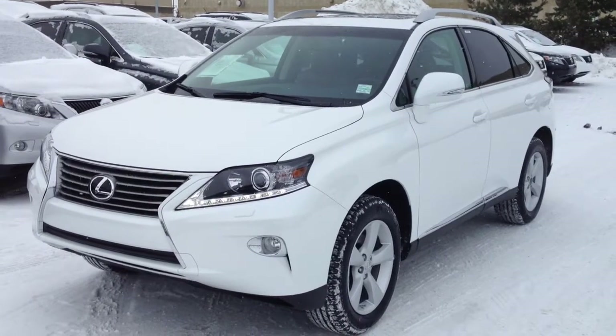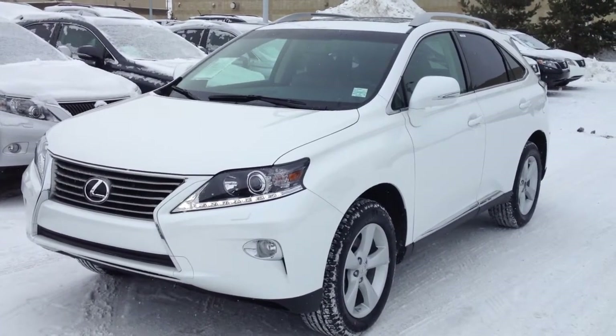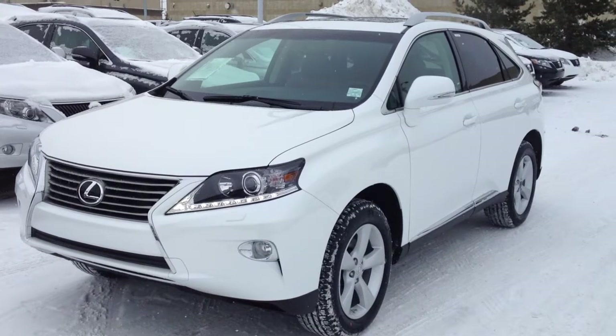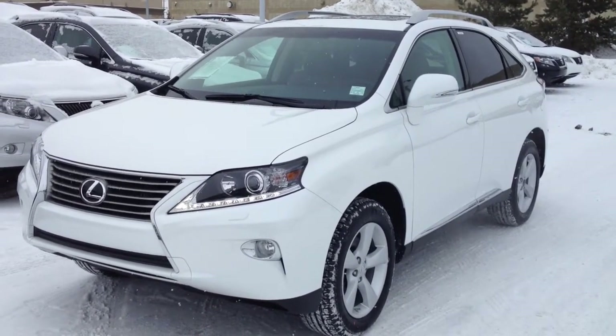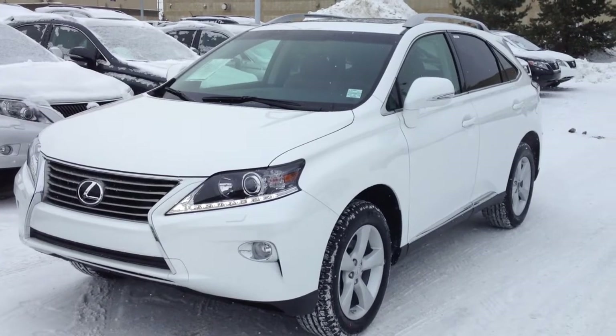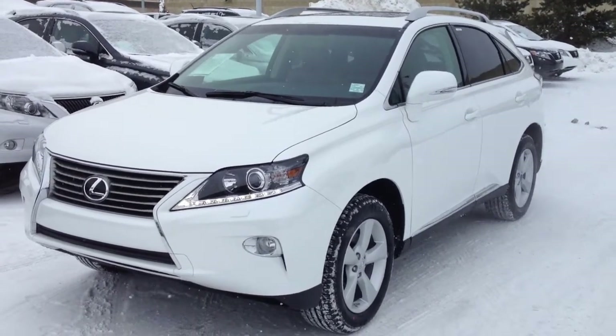Hello everybody, welcome to the Lexus of Edmonton. We're located off 111th Avenue, 70th Street. We're looking at a brand new 2014 RX350. This is the premium package. You have your Starfire White exterior, inside saddle tan, as well as black trim.